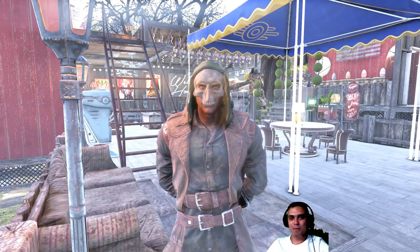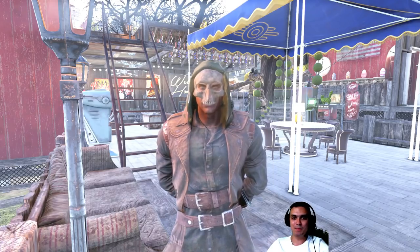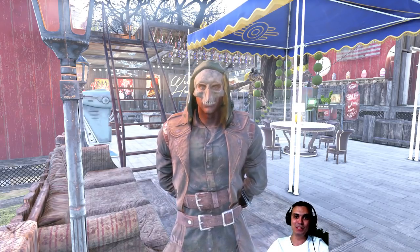Hey, what up Z-Clan and everybody else? How you doing? Welcome to my Fallout 76 Atom Shop Today video. Let's stop wasting any more time and jump right into the Atom Shop.